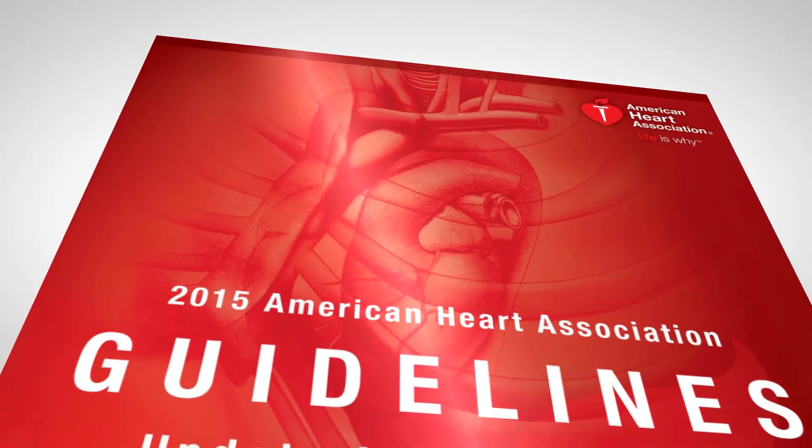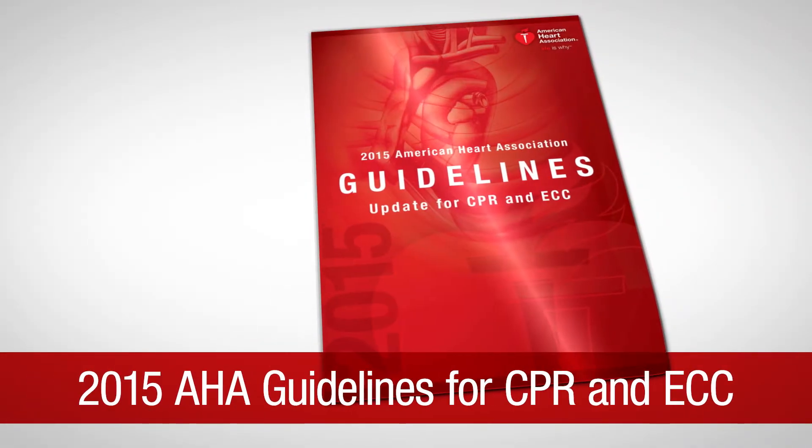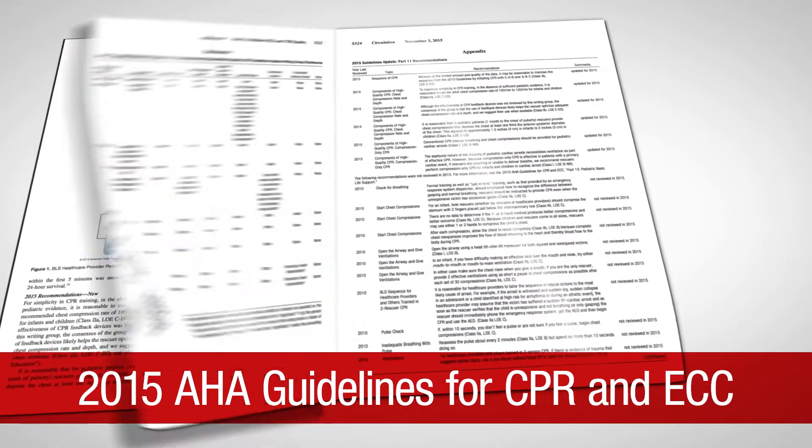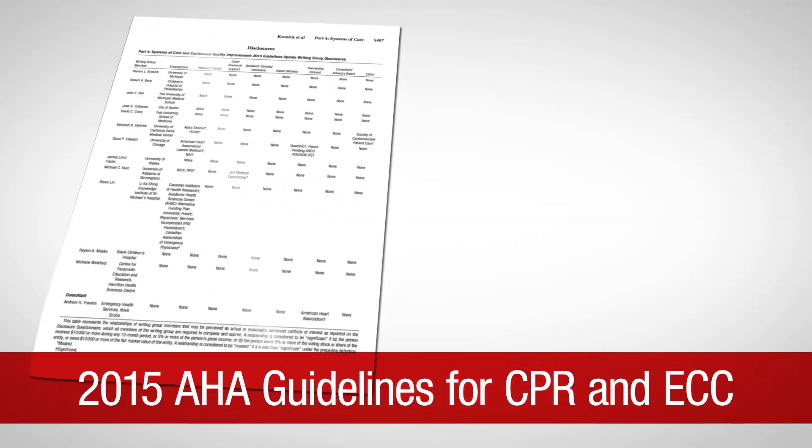Today's HeartCode ACLS course is based on the science in the 2015 AHA Guidelines for CPR and ECC. In fact, it was developed under the guidance of the expert clinicians who established those guidelines.